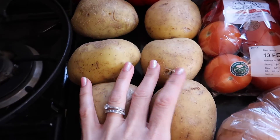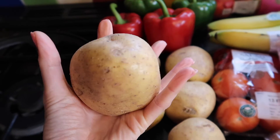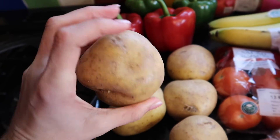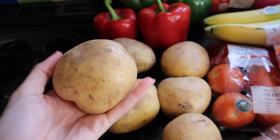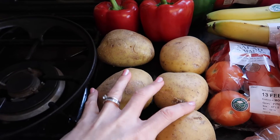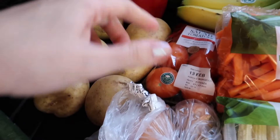I have got six jacket potatoes. These are not as big as the ones I reordered previously — the ones I had before were literally twice the size. I've probably paid less for them but they're not as big; my husband is going to be like 'oh where's the rest of my potato?' So six of those — a little bit disappointed with the size.